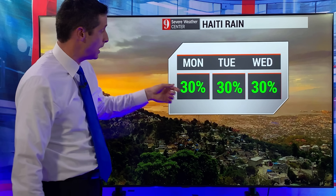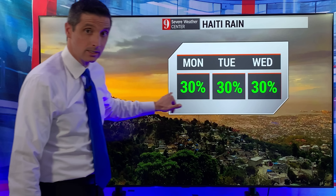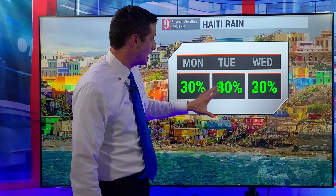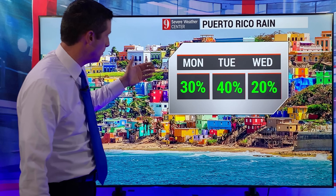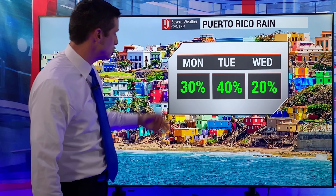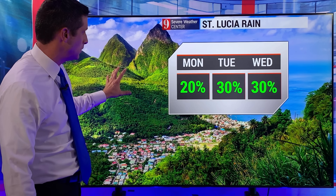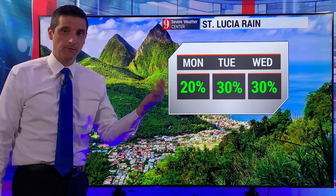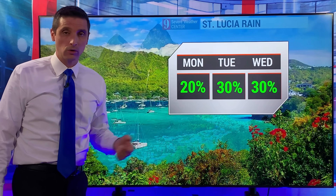Over toward Falmouth, Montego Bay, Kingston. Haiti rain chance isolated — some higher terrain stuff, and on the south side a better chance of a passing shower, but again a minimal 30% chance of a shower. Same thing as we work our way into the Dominican Republic. Puerto Rico, 30 to 40% chance of a shower or storm both today and tomorrow. Getting over toward beautiful St. Lucia — rain chance 20 to 30%, that easterly flow. So it would be a passing shower, St. Lucia into Barbados over the next couple of days.